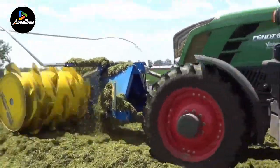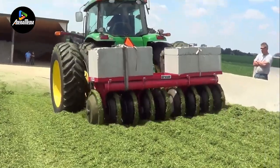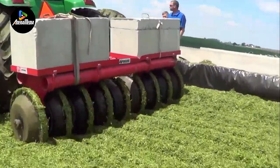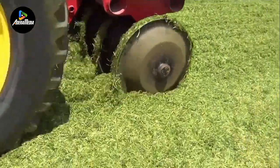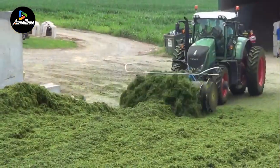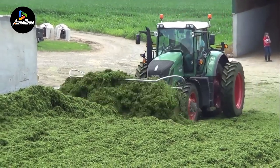Standard across all models is a protective bar, with optional overload devices available to safeguard the gearbox from excessive loads. These grass silage spreaders are ideal for medium-sized farms seeking to enhance the quality and efficiency of their silage, providing a comprehensive solution for improved forage management.